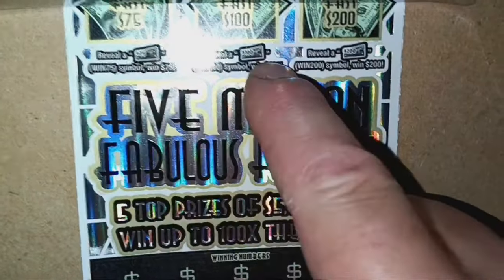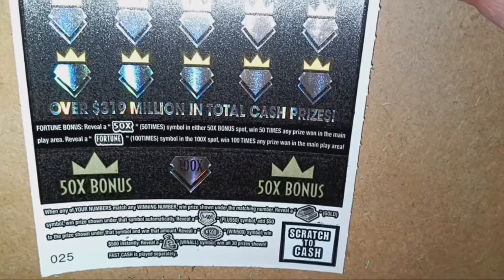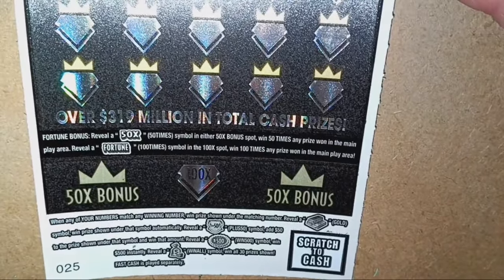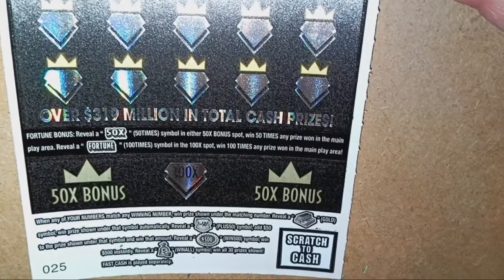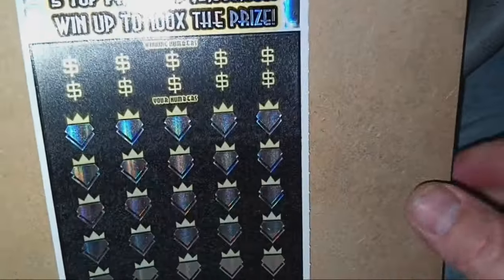On to the big boy here. Looking for some fast cash up top — if we see $75, $100, or $200, we win whatever symbol we see. It is a number match. If we see the gold bars, that is an auto win. The plus 50 shield adds $50 to the prize shown. $500 burst — love to see that. And the money bag with a stack of coins is a win all 30 prizes. Never found more than $100 on this ticket. You also have the 50x bonus and the 100x down the bottom — if you see that fortune 100 times, that is a huge win. Overall chances of winning on this ticket are 1 in 3.75.